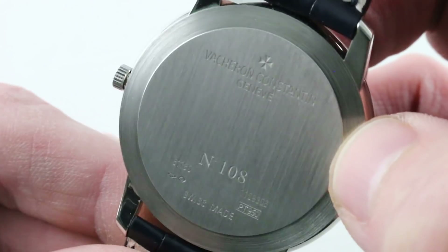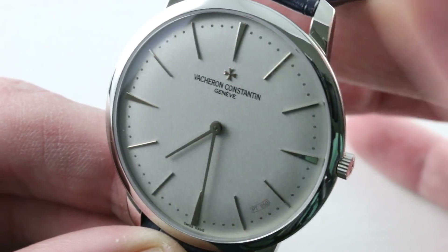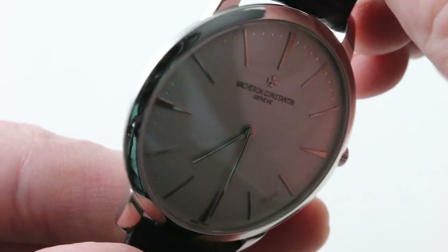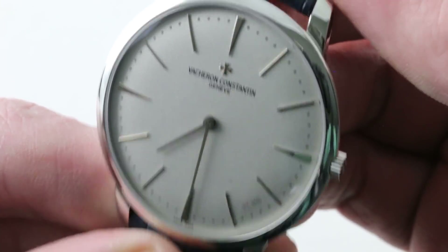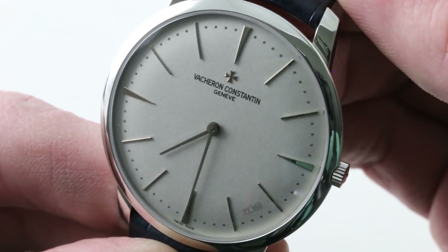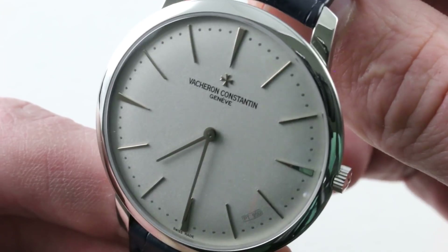Underneath, the Vacheron Constantin Manufacture Caliber 1400 Manual Wind features a 40-hour power reserve. It pivots on 20 jewels, adjusted in a chronometer-like flat position, and blazing with the Geneva Hallmark — the ultimate in integrity. Fine finish where only your watchmaker will ever see it, but you have the psychic satisfaction of knowing your watch is as beautiful on the inside as it is on the outside. The movement is only 2.6 millimeters thick, beating at a modern high-beat rate of 28,800 vibrations per hour. 30 meters water resistant, but that water resistance should remain theoretical — please don't test it. That's what the Overseas is for. This one is for a night out on the town. This is the Vacheron Constantin Patrimony Contemporain 81110. See it on the Watch Box.